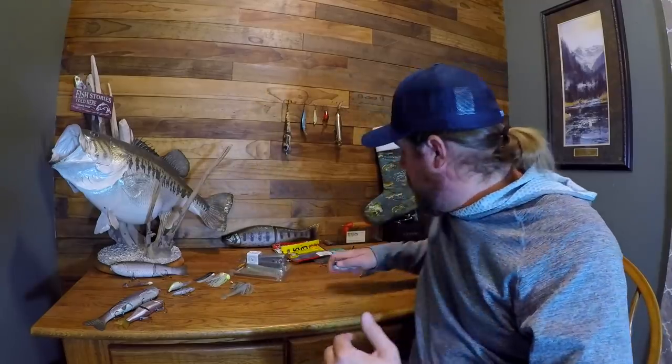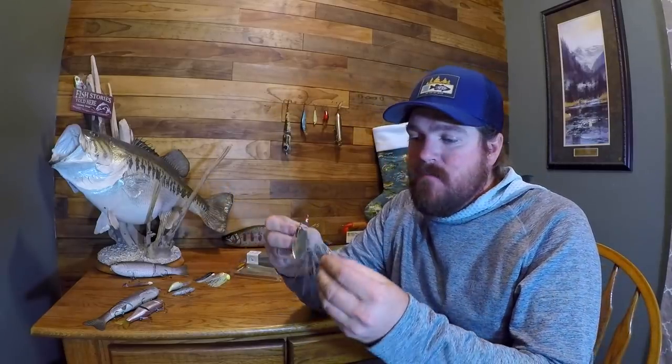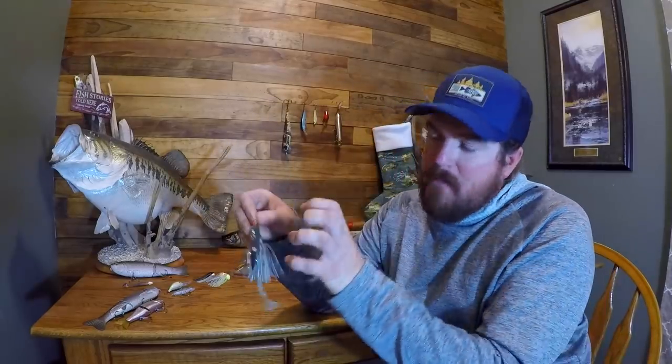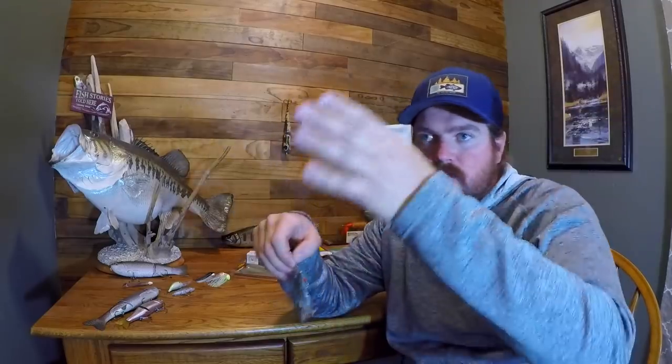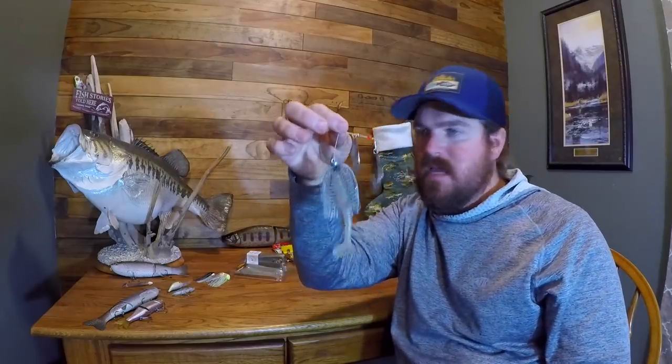Along that same line this year, staying with that finesse wire where you've got to pay attention but they flat catch fish: the Nichols Mother Load. Did damage with that little guy this year. You get a more compact package than a traditional spinner bait, smaller blades that run a little deeper on the same line, and tons of vibration because of the lighter wire. When I pair it up with a swim bait trailer, I don't need a trailer hook — they tend to eat the entire thing. That was a standout this year.